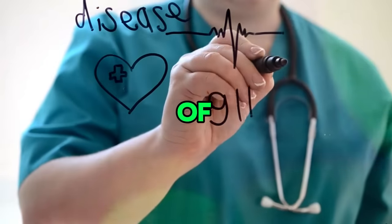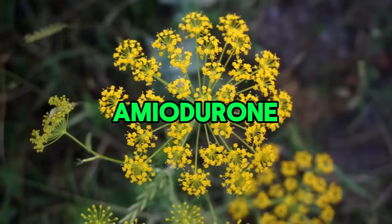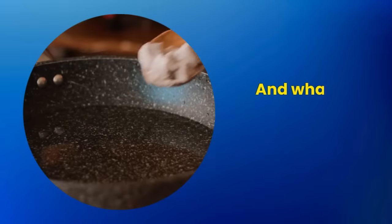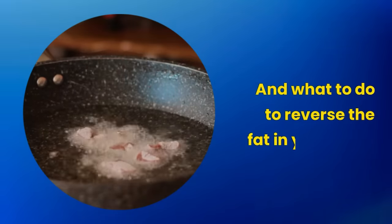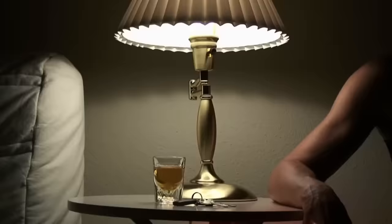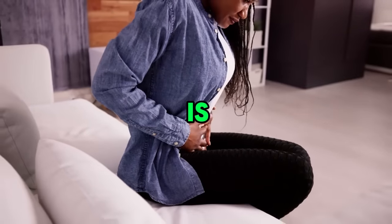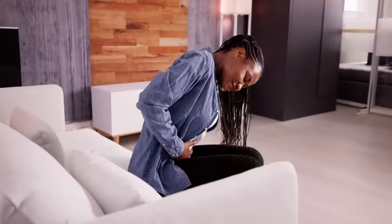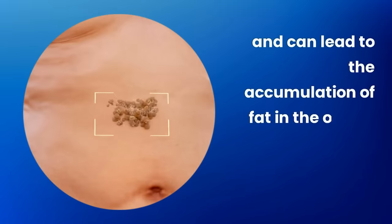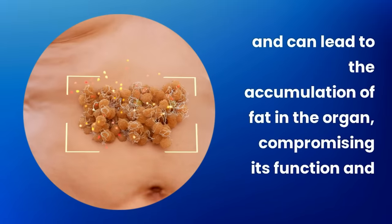Other causes include the use of medications like amiodarone, diltiazem, tamoxifen, and corticosteroids. To reverse fat in your liver, four things are needed. First: avoid alcohol. Reducing or avoiding alcohol consumption is essential to protect the liver. Alcohol damages liver cells, known as hepatocytes, and can lead to fat accumulation in the organ, compromising its function and health.